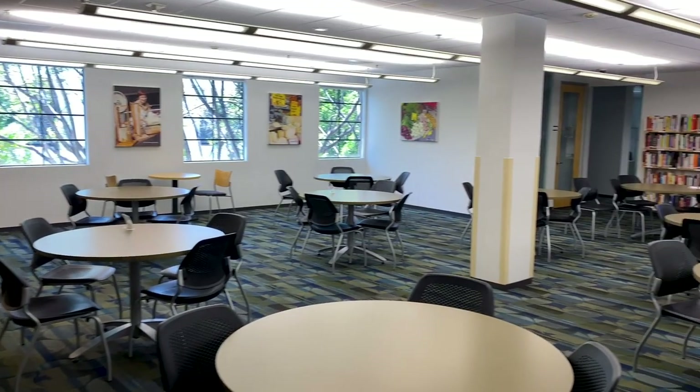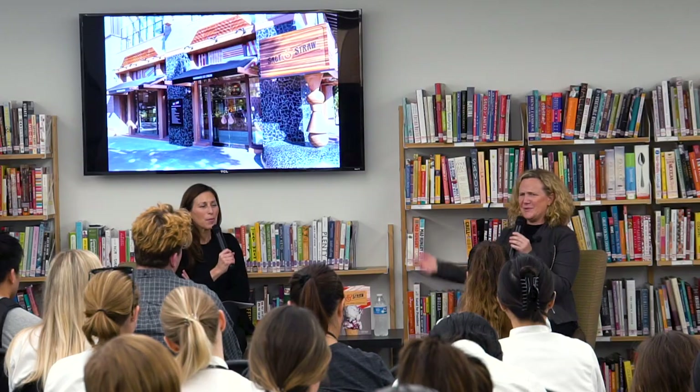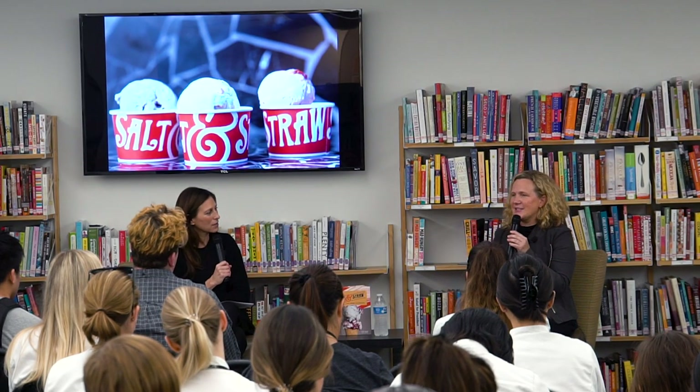The third floor is dedicated to our academic departments and learning resources. This is also where we gather to hear guest speakers. We've hosted chefs and restauranteurs from prominent local and national businesses.